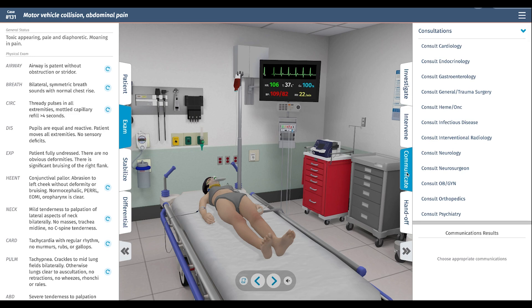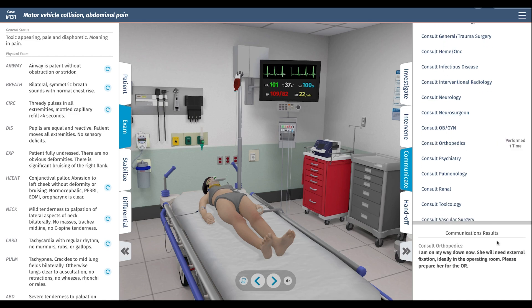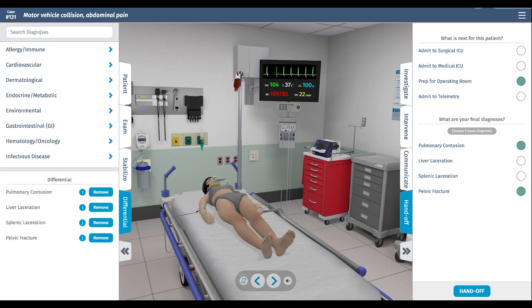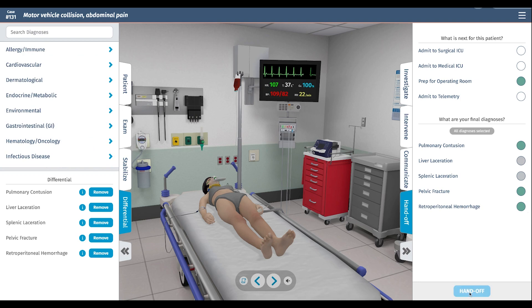Now it's time to communicate. She's going to need her retroperitoneal hemorrhage fixed and her pelvis stabilized — that's typically orthopedics. We'll prepare her for the OR and let general surgery know, since she'll need a tertiary exam even if no other obvious injuries require immediate intervention. Her final diagnoses include pulmonary contusion, pelvic fracture, and retroperitoneal hemorrhage. We're going to hand her off and prep her for the operating room.